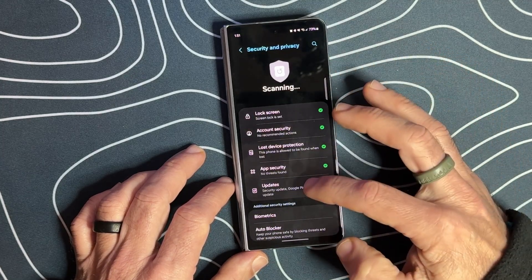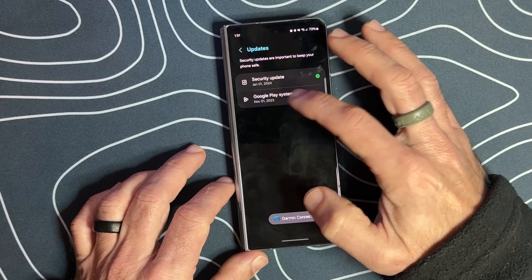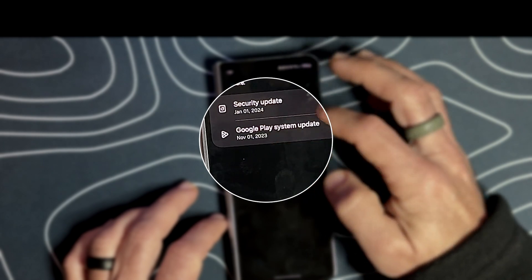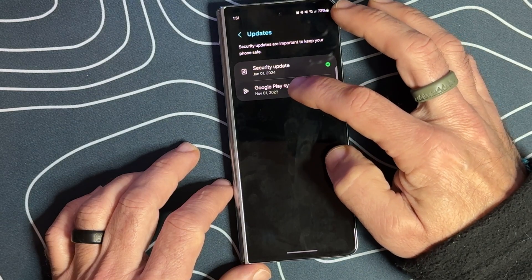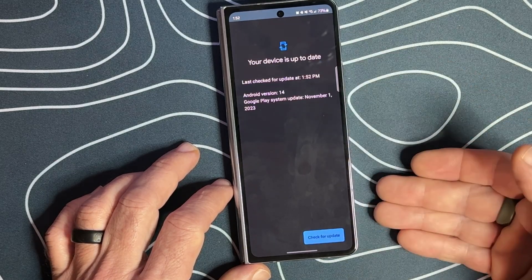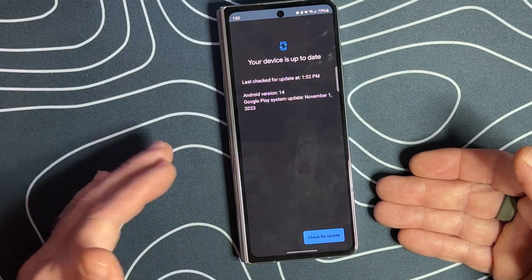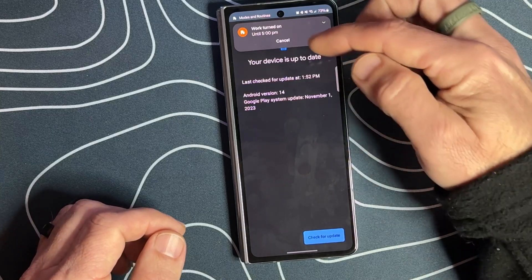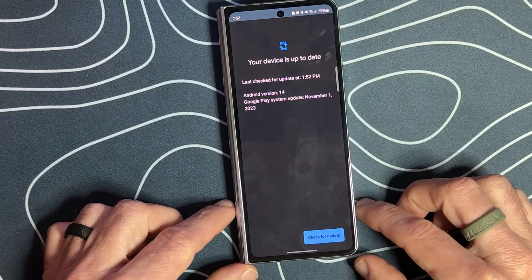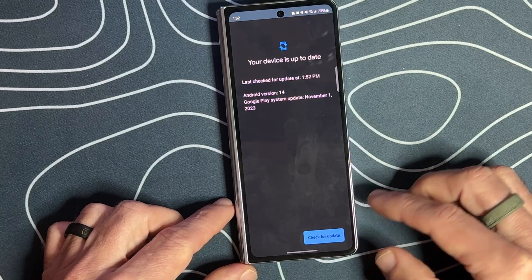Now it shows that we have the November 1st, 2023 security update for the Google Play system. We're going to go ahead and click on that and check if there are any other updates. This is how you update your Google Play system, which is very important to do on top of your Samsung updates. It's now showing Android 14 and the Google Play system update is November 1st, 2023, instead of September as it was previously.